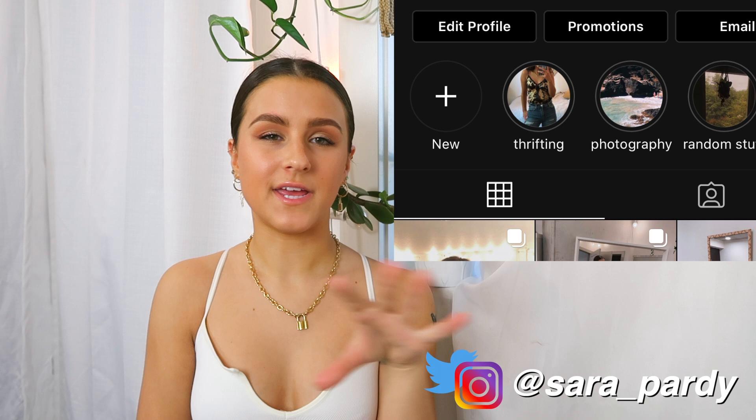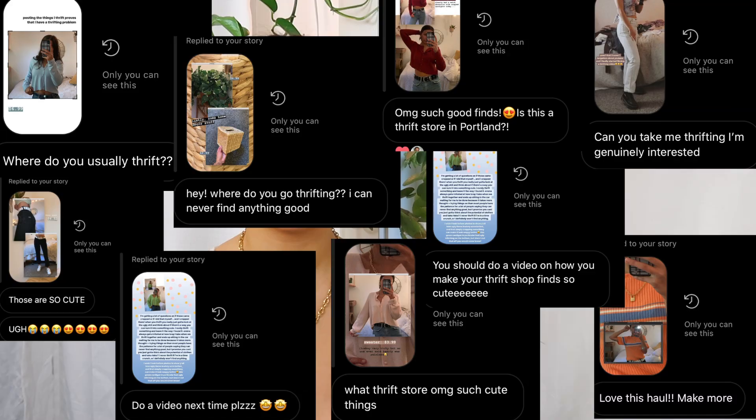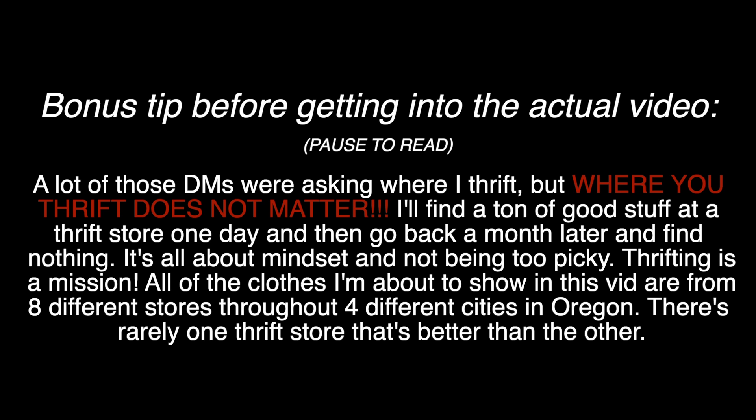So many people DM me asking like, 'Oh my god, how do you thrift? Take me thrifting, thrift for me, do a thrift-with-me video.' I'm not doing a thrift-with-me video in this because I don't think that really gets across all of the tips that I have.